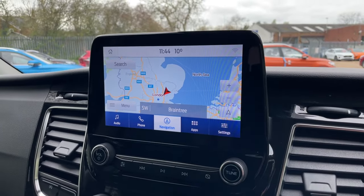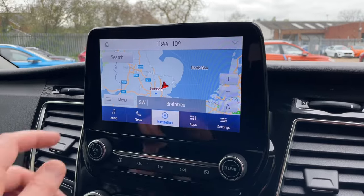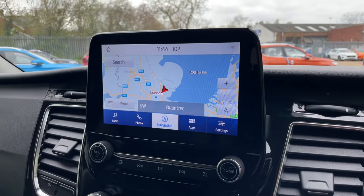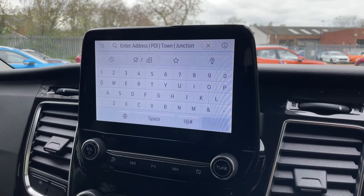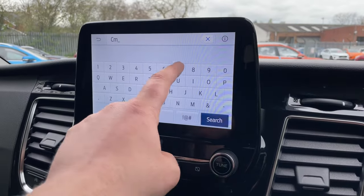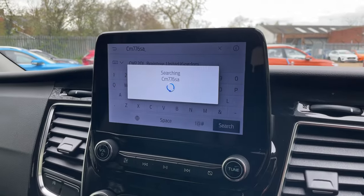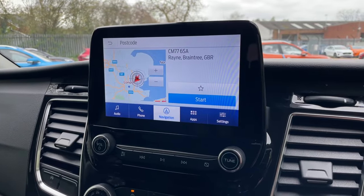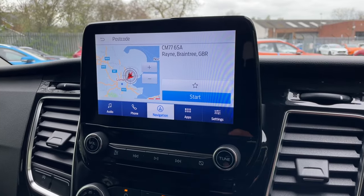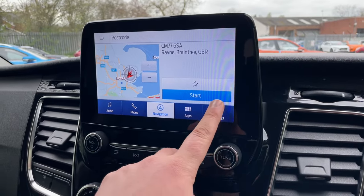For example, click the search box — once the keyboard is loaded, if you'd like to come to Perkins to look at this vehicle, you're going to need CM7760A. Click the search box, it'll speak to the GPS satellites in the sky and navigate your route in no time at all. That's a quick brief of your navigation.